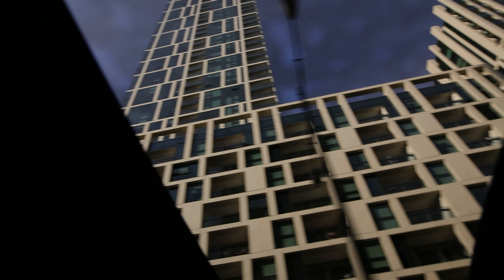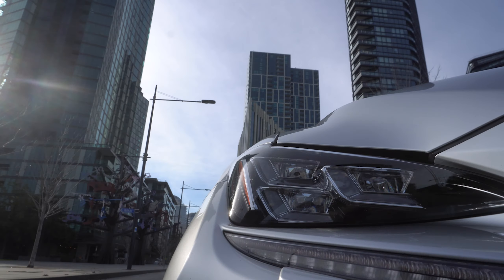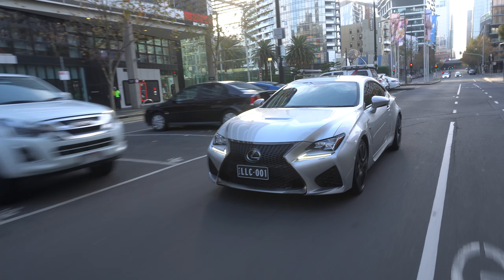The first thing you notice as you're driving along is how Lexus-like it is. It's very smooth, very quiet, very refined. And as I mentioned before, it's very well screwed together. You'd be hard pressed to know that under the bonnet is a 32-valve, fire-breathing, 5 litre naturally-aspirated V8. But once you push the accelerator a little bit, you work that one out very, very quickly.